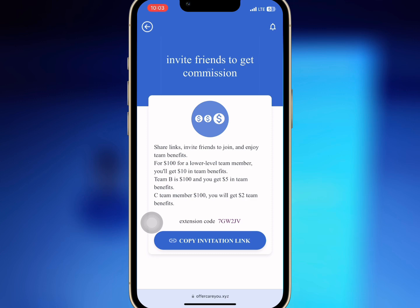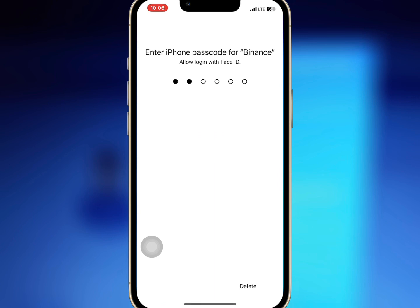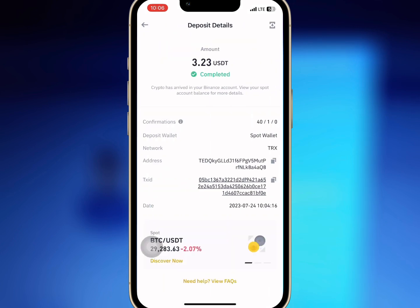I have waited for some time, so I will check my wallet if my withdrawal has reflected. As you can see, the amount has been paid successfully and there was no withdrawal fee deducted. The platform does not deduct any fee when you make withdrawals.